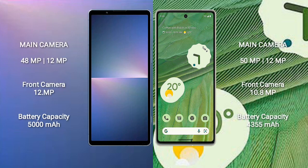The Sony Xperia 5 Mark 5 features a dual rear camera setup with 48 megapixels plus 12 megapixels, and a 12-megapixel front camera. The Google Pixel 7 also has a dual rear camera setup with 50 megapixels plus 12 megapixels, and a 10.8-megapixel front camera.